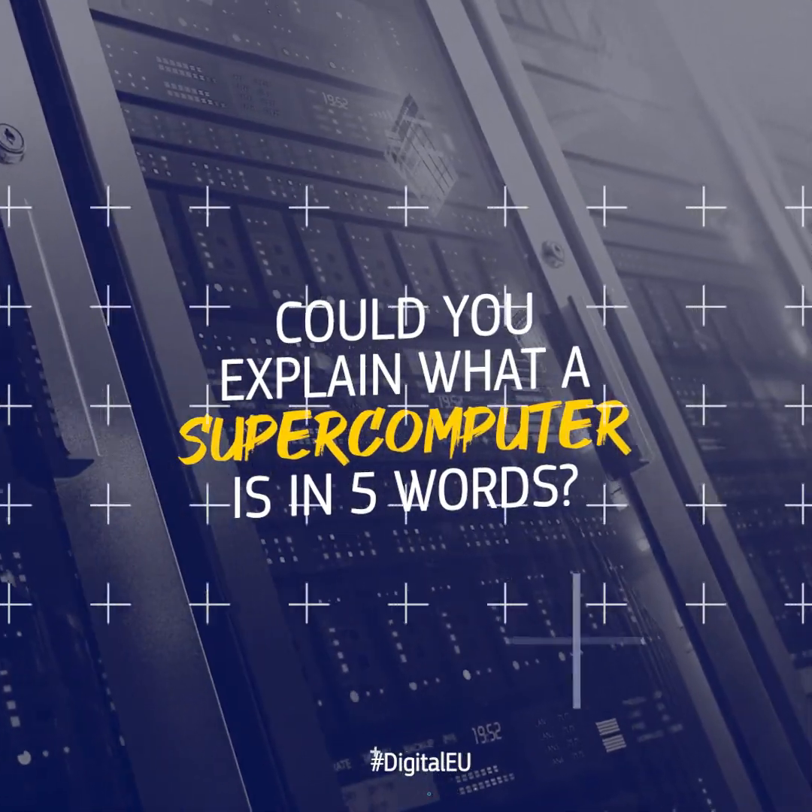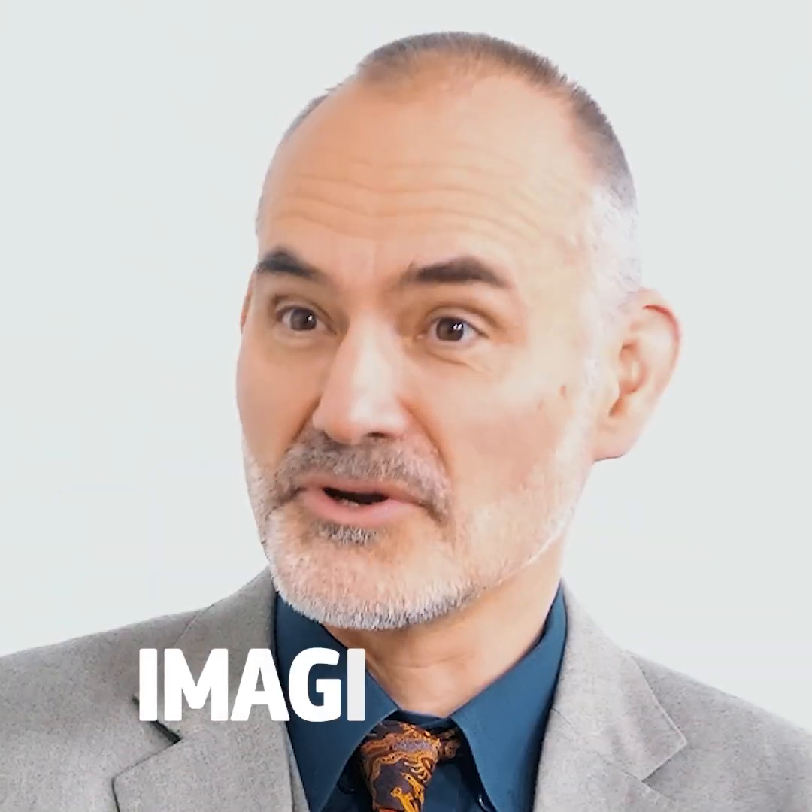Could you explain what a supercomputer is in five words? It's a computer with a performance beyond your imagination.